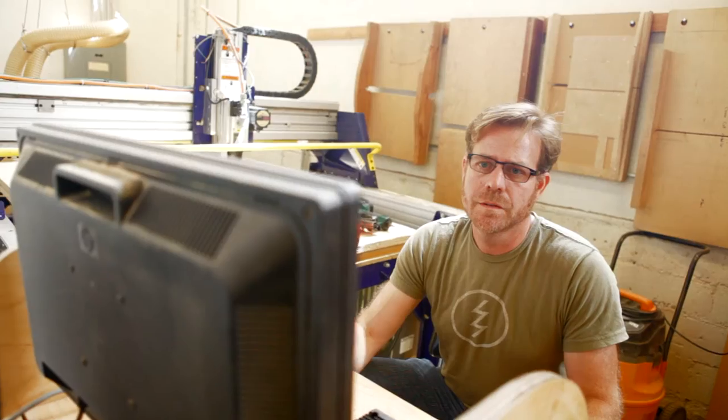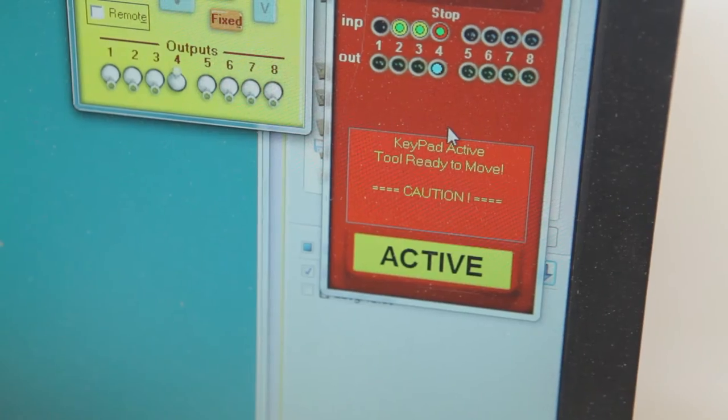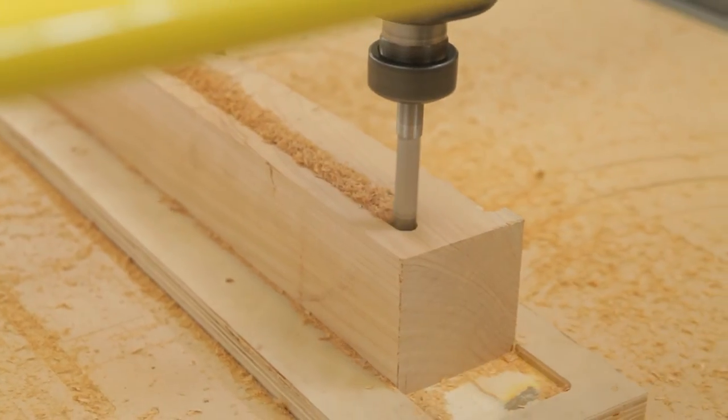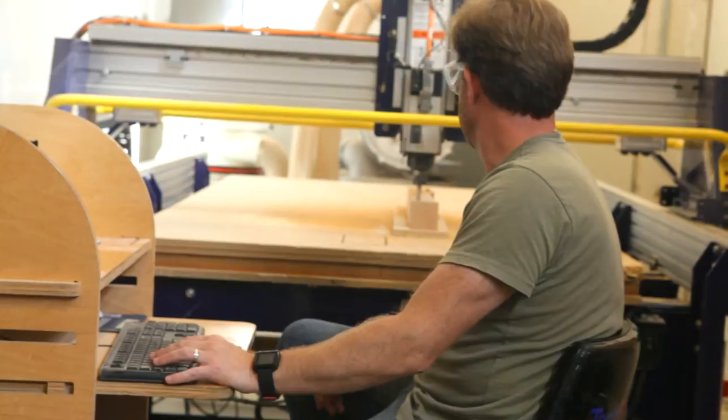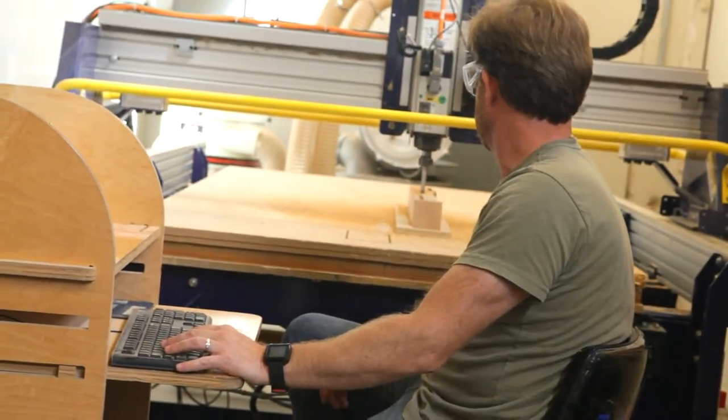Once the design is in the computer, we're able to bring that to a facility and load it into computers and equipment that can replicate my hand designs to scale. While the machine is able to reproduce the shapes that I designed accurately and quickly, we still need to bring those pieces back into the shop and process them and turn them into a finished piece of furniture.